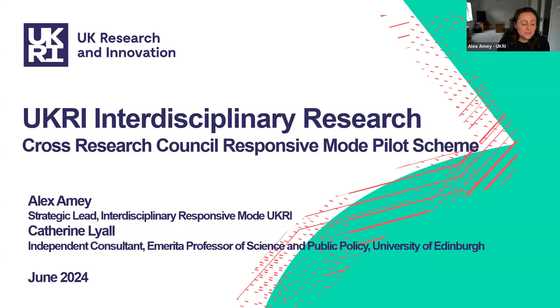Hello and welcome to this presentation on interdisciplinary research in the context of the UKRI Cross Research Council Responsive Mode pilot scheme. My name is Alex Aimee and I'm the Strategic Lead for Interdisciplinary Responsive Mode at UKRI. I'm joined by Catherine Lyle, an Independent Consultant on Interdisciplinary Research and Emerita Professor of Science and Public Policy at the University of Edinburgh.